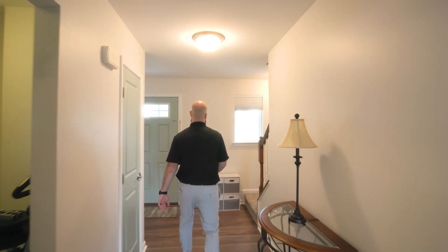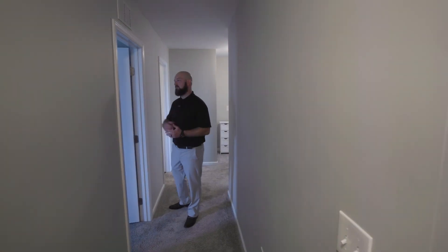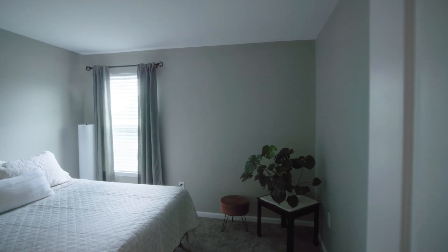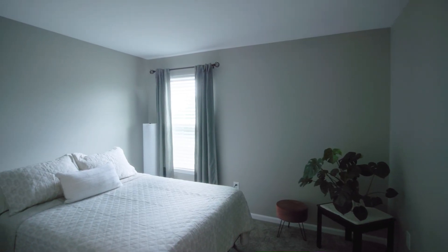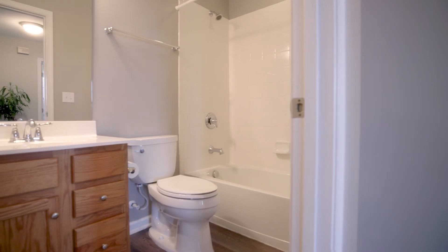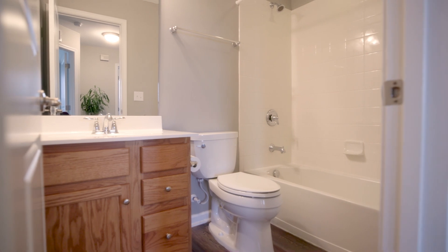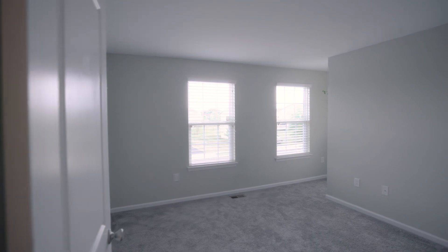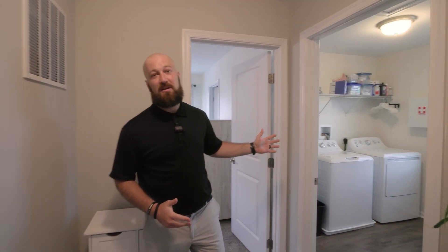Now that we've checked out the basement and the main level, let's head upstairs and check out the three bedrooms and two full baths. Right at the top of the steps, you have the nice spacious third bedroom. The hallway opens up a bit, and we have the full bathroom. Right across the hall is the other spacious second bedroom. One thing I love about this house is that the laundry is actually located on the second floor in between all the bedrooms.